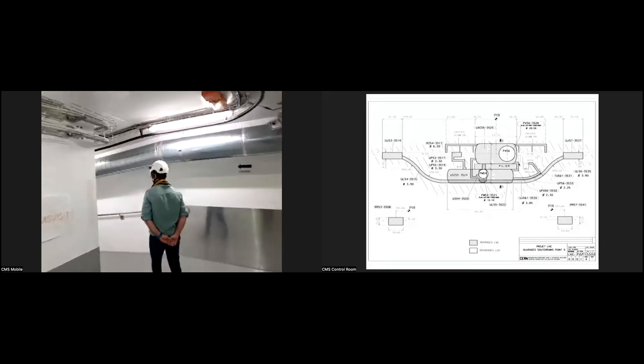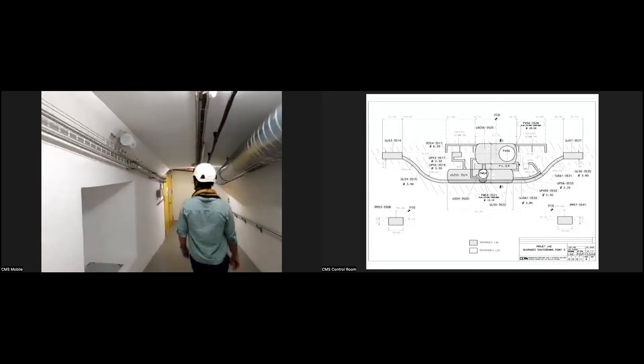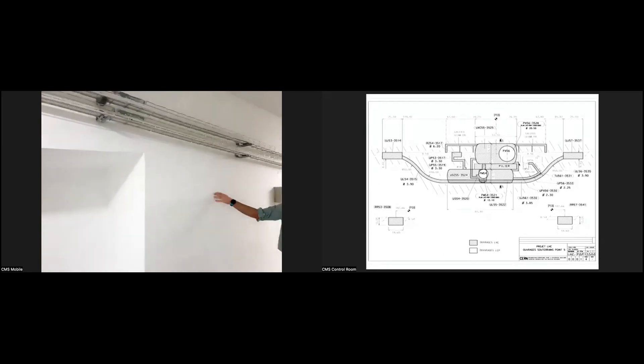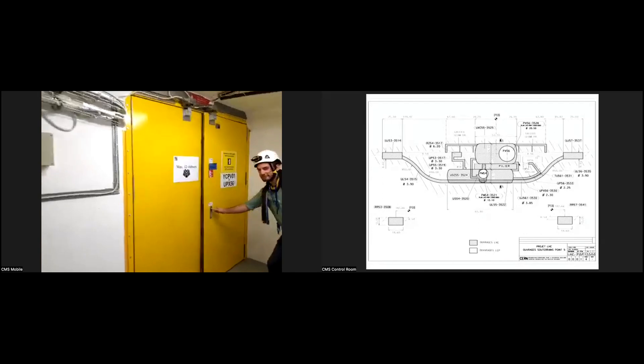As Brandon turns left, this wall on your left is solid concrete all the way across our detector — concrete and iron. It's reinforced concrete.